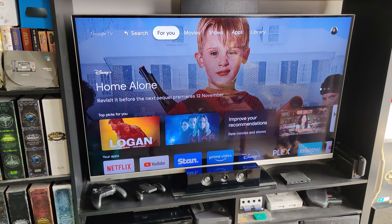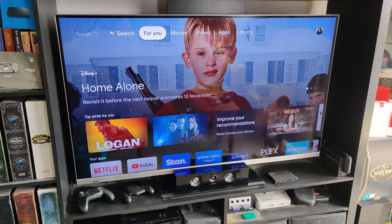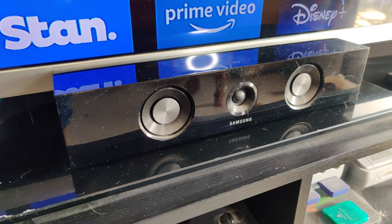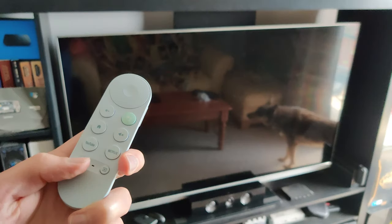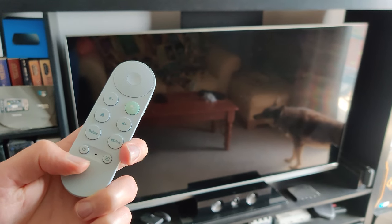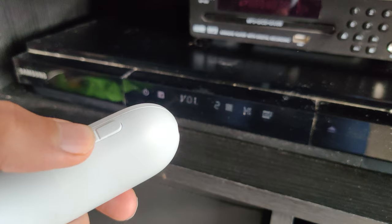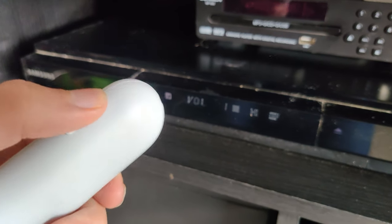For context, my TV is an Aussie budget branded Sonic, paired with a Samsung sound system. I resisted the typical universal remote, as the convenience of only combining two devices didn't seem worth the expense. Google did me a solid and just combined these on the one remote anyway, which is able to power up the Chromecast and the TV with a power button, and change the volume on the sound system with the volume buttons.